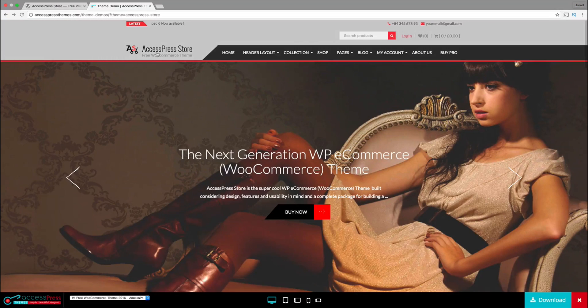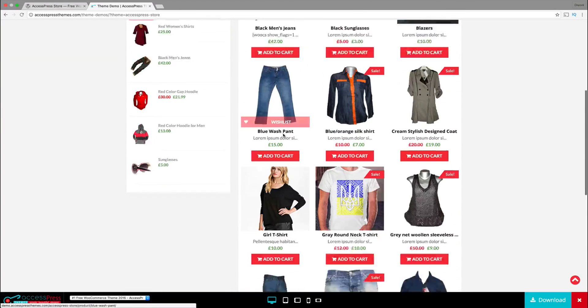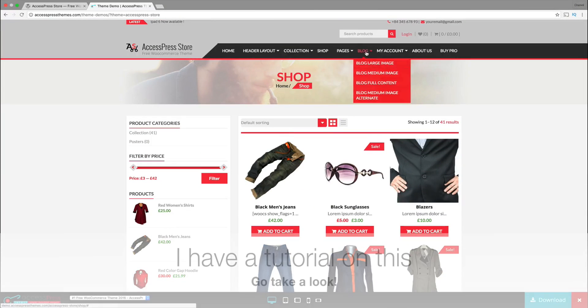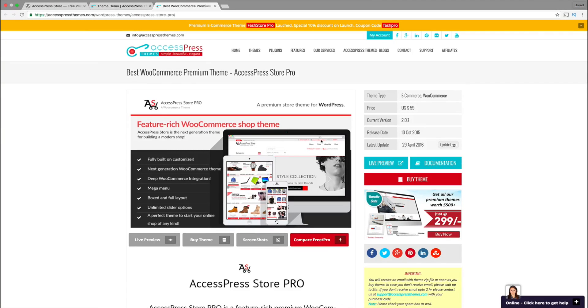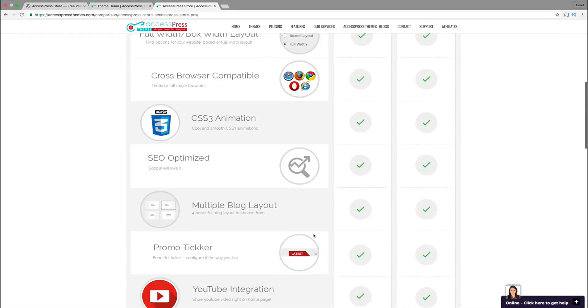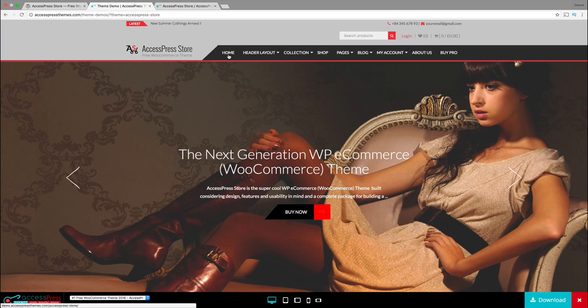They also have different header layouts and their shop looks really good — really clean. For a free theme, I can easily match this up with a premium theme. I've used this before. I think it's professional and it looks good. They do have a pro version — I think it costs around $60. You can compare the free and the premium version. All in all, the Access Press Store theme is really professional, and that is how it made my number seven list.